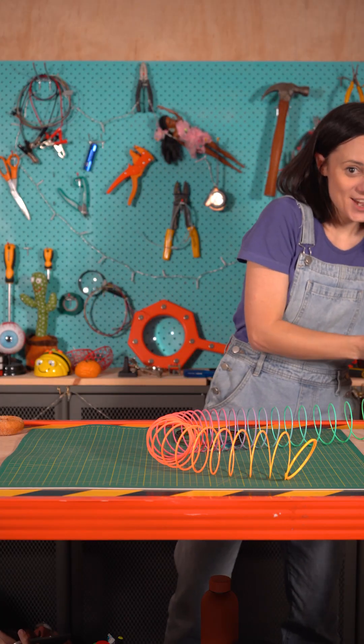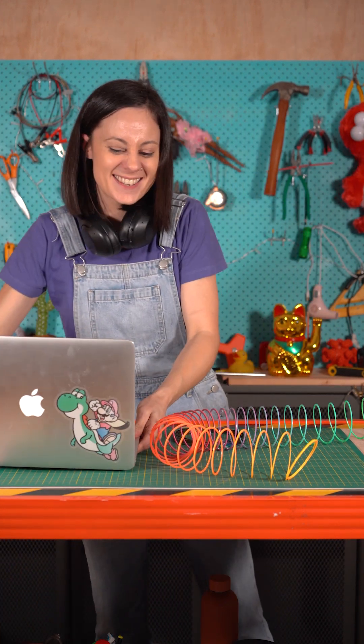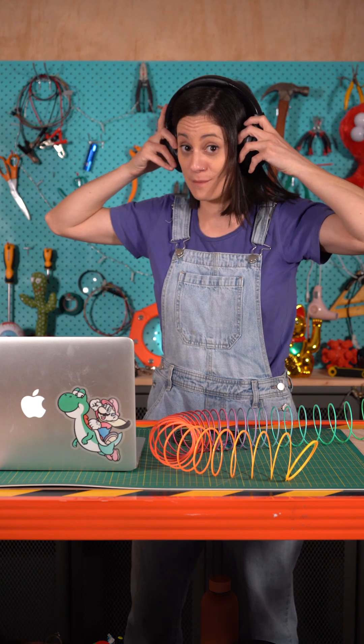In electronics, toroidal coils are super important because they keep magnetic fields contained so that your electronics don't interfere with other stuff. It's what means that your speakers don't sound like [interference].